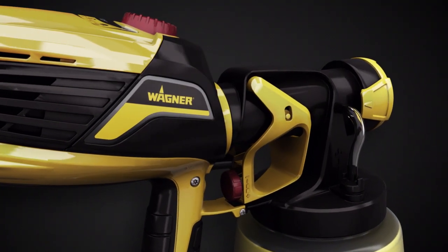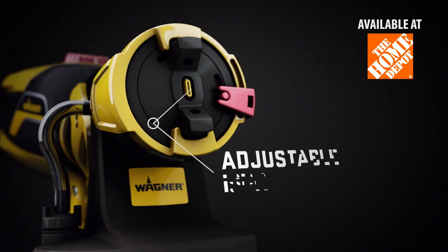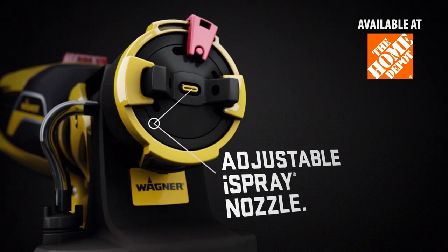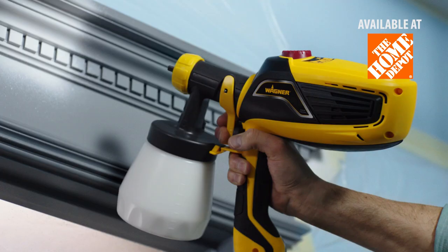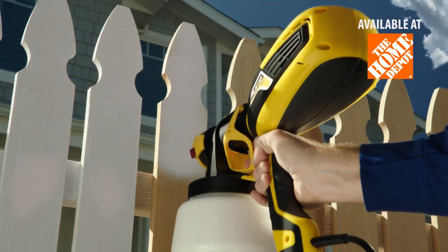The revolutionary Flexio Sprayer from Wagner. It gives you the control you need to spray indoors and out and get a beautiful even finish on a hallway, trim, furniture, and a fence.